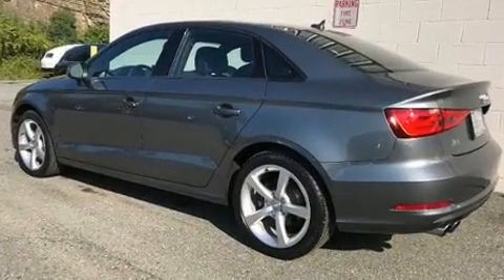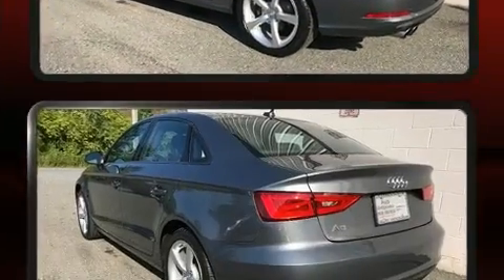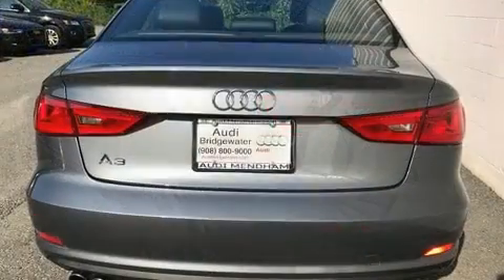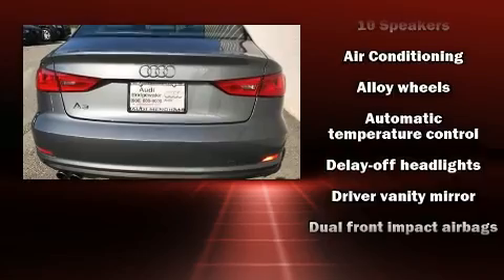Top features include front bucket seats, front and rear reading lights, automatic temperature control, turn signal indicator mirrors, and a split folding rear seat.